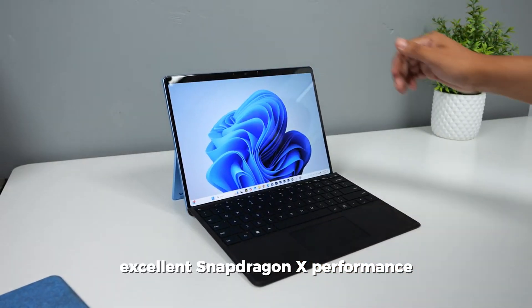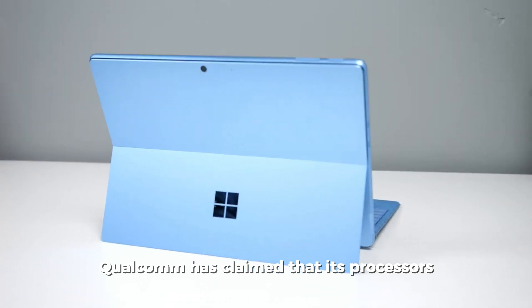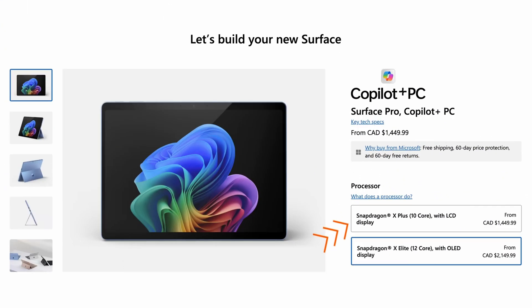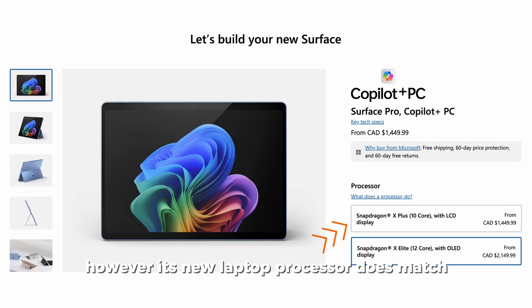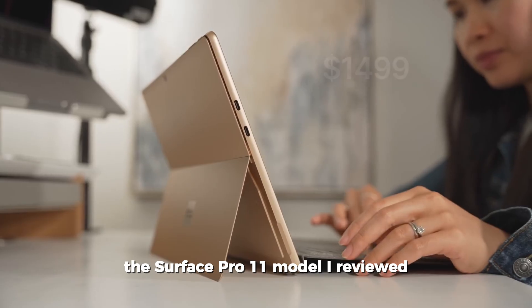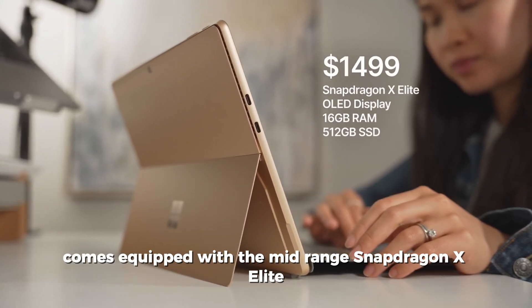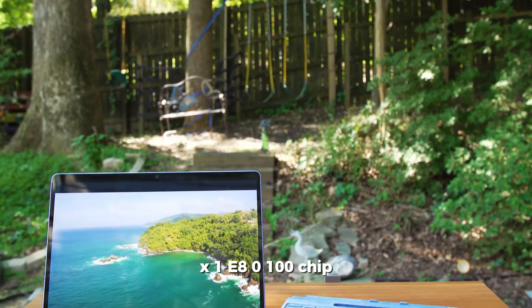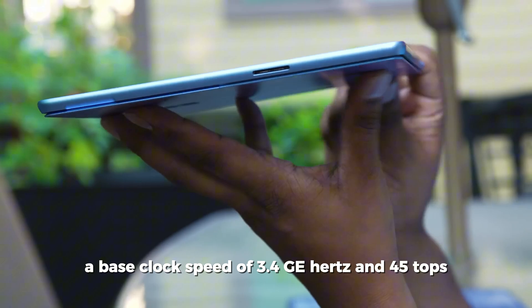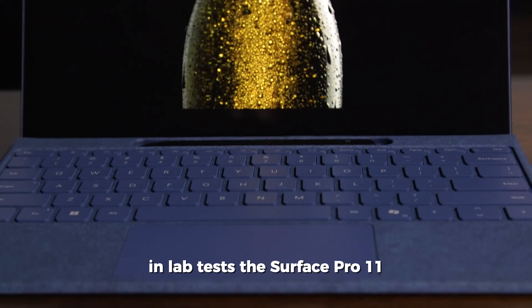Qualcomm has claimed that its processors outperform those from Apple and Intel, although this isn't entirely accurate. However, its new laptop processor does match or even exceed competitors in specific benchmarks. The reviewed Surface Pro 11 is equipped with the mid-range Snapdragon X Elite X1E-80-100 chip, which has 12 cores, a base clock speed of 3.4 GHz, and 45 TOPS.